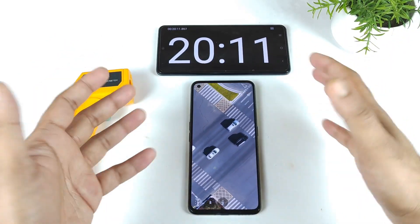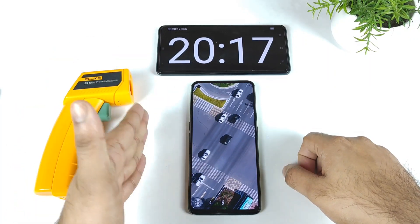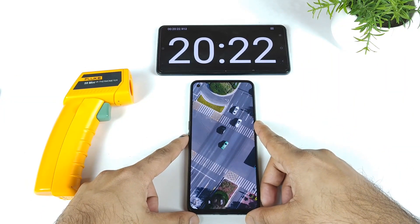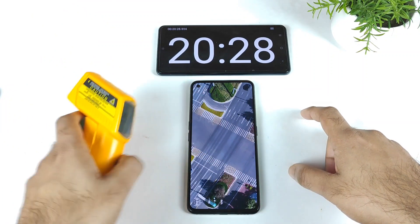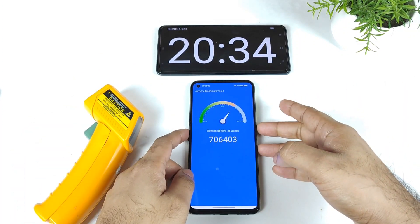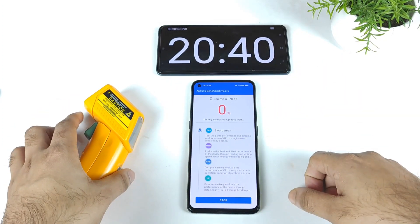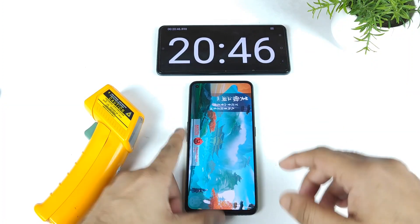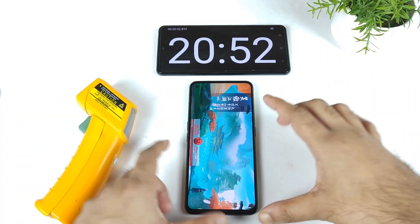That was the second AnTuTu benchmark test. After this we'll do the final test and gather the results — I'll take screenshots every time a test finishes so we can compare test one, test two, and test three side by side. The temperature reached 39.4 for the second test. The score maintained at around 7,06,000 — not bad. Battery is now at exactly 90%, down from 100% when we started.